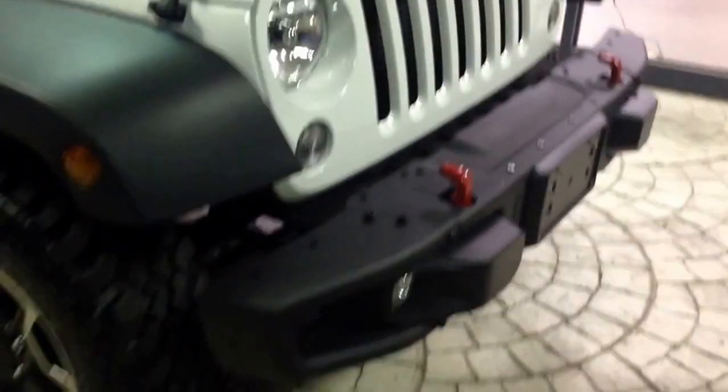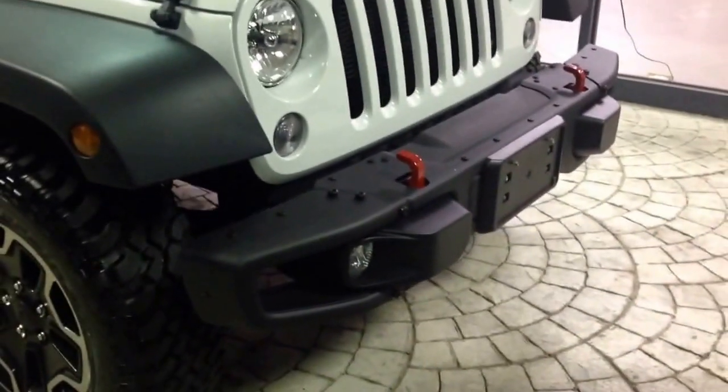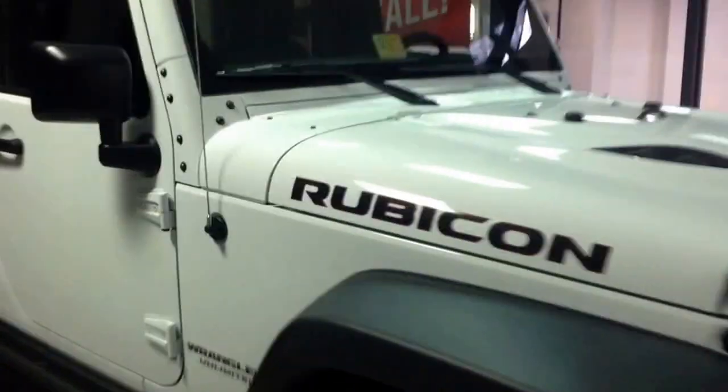This particular customer is going to be putting an AEV 2.5 inch lift on it, so it will be really interesting to keep you updated on this Jeep. It's a 2015 Rubicon Hard Rock.